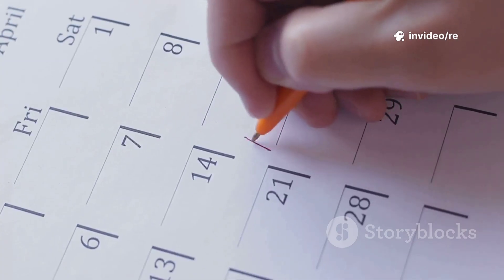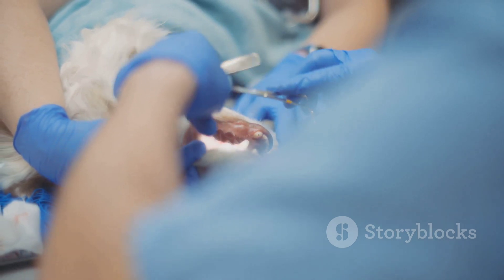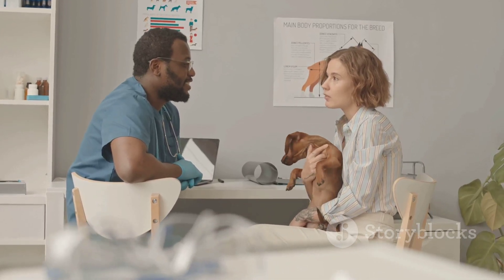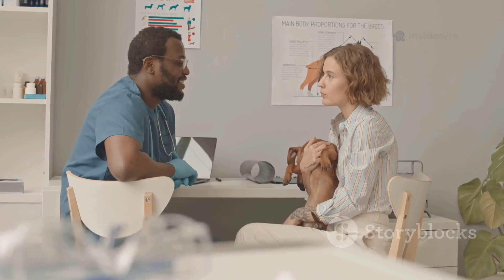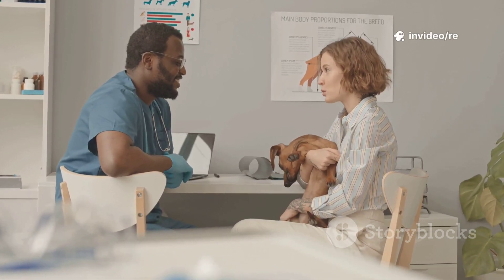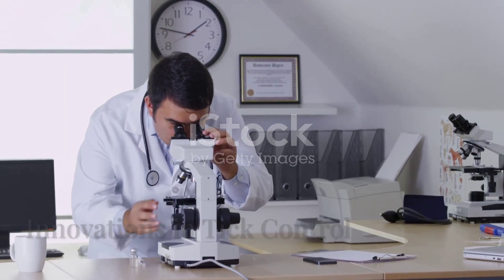After removal, clean the bite area on your dog's skin with rubbing alcohol or soap and water, and wash your hands thoroughly. It's a good idea to note the date you found the tick and monitor your dog and the bite site over the next few weeks. If you notice any redness, swelling, or if your dog seems unwell, contact your veterinarian immediately and let them know you recently removed a tick.